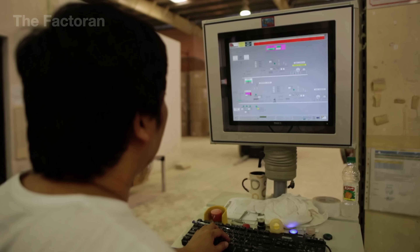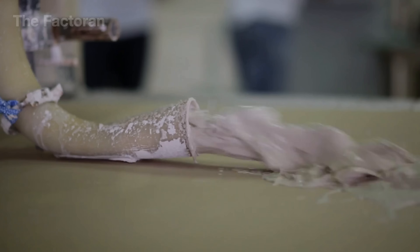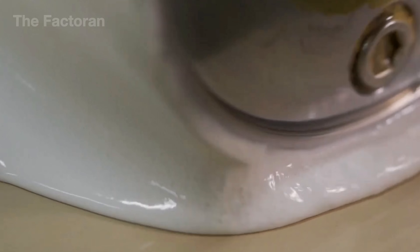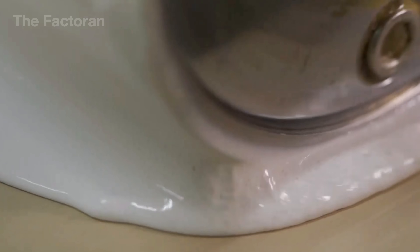Once the formula is finalized, the automated system starts blending the gypsum powder with water and additives in the exact ratio. Each batch of raw material quickly turns into a thick slurry, ready for the next step: molding.